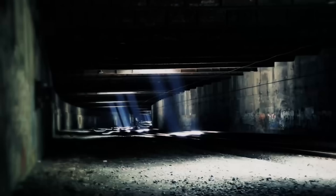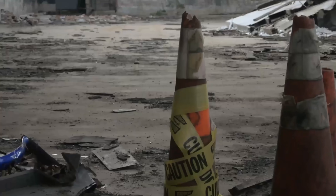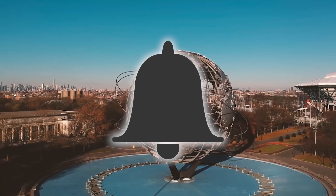If these abandoned places in New York City scared you, find the courage to click that subscribe button. Don't forget to be one of the lucky ones in our notification squad — so don't run away just yet, and click that little gray bell.